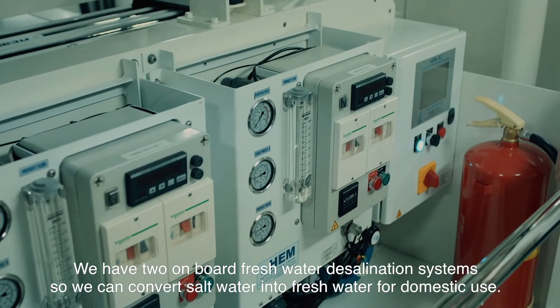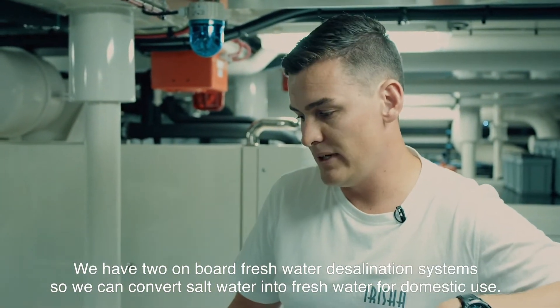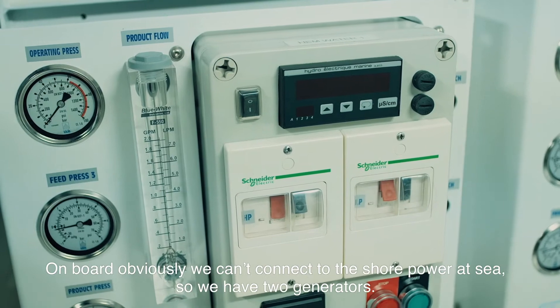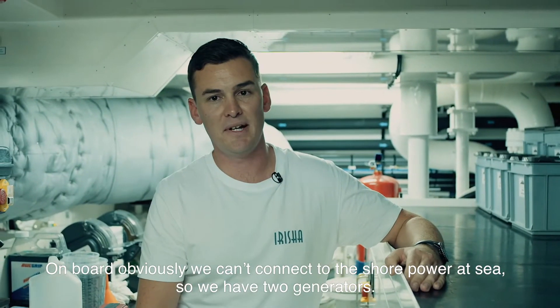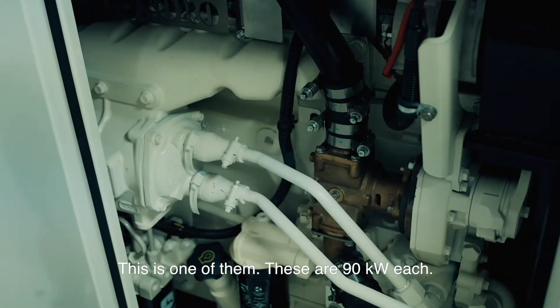We have two on board fresh water generating systems so we can convert the salt water into fresh water for domestic use. On board, we can't connect to shore power at sea, so we have two generators. This is one of them — these are 90 kilowatts each.